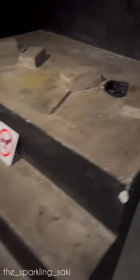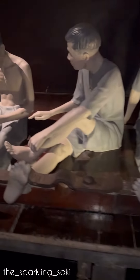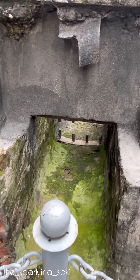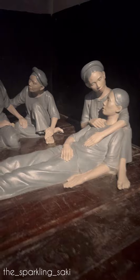Visitors can tour prison cells and see exhibits showing the conditions under which prisoners lived, including life-sized models of shackled prisoners in stocks. Most of the exhibits focus on the prison's use through the mid-1950s and the Vietnamese struggle for independence, though there are some displays relating to American soldiers incarcerated there. Original relics include a French guillotine and tunnels used by prisoners to escape.